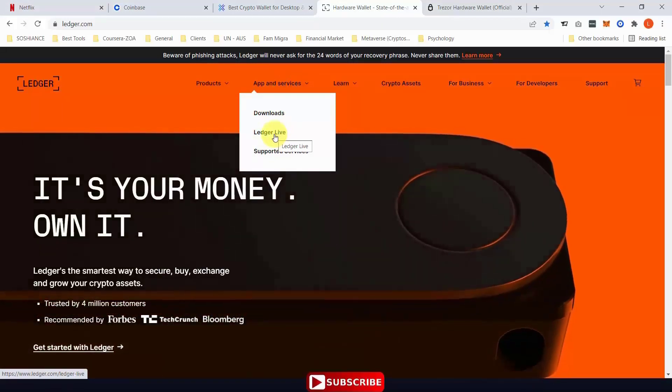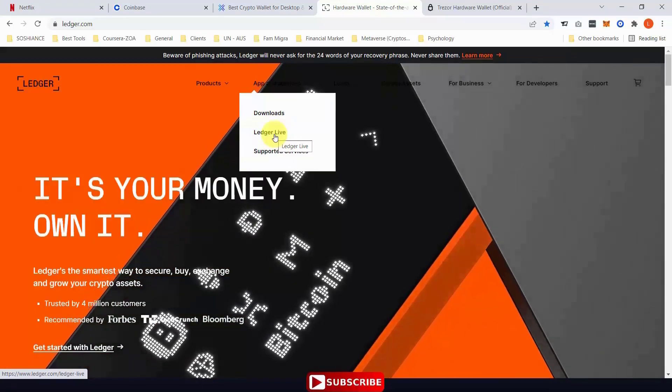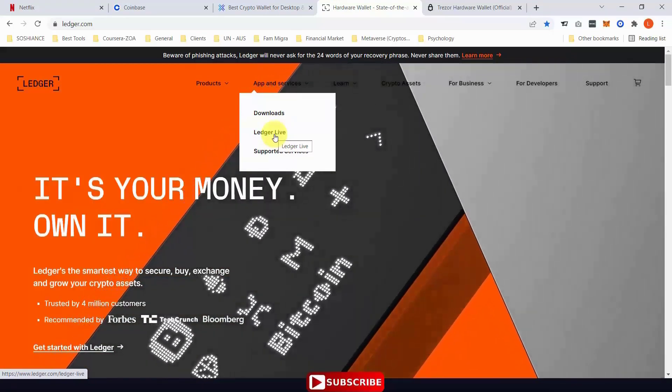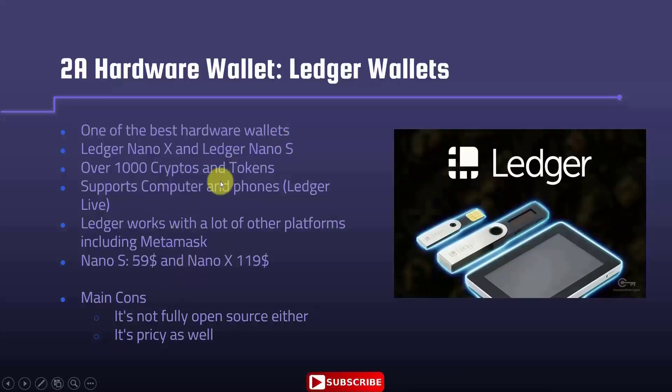Ledger Live is an online platform. Once you purchase the hardware wallet, you can connect your wallet to Ledger Live and see and control your balance. Ledger also works with lots of other platforms including MetaMask, which we will discuss later.